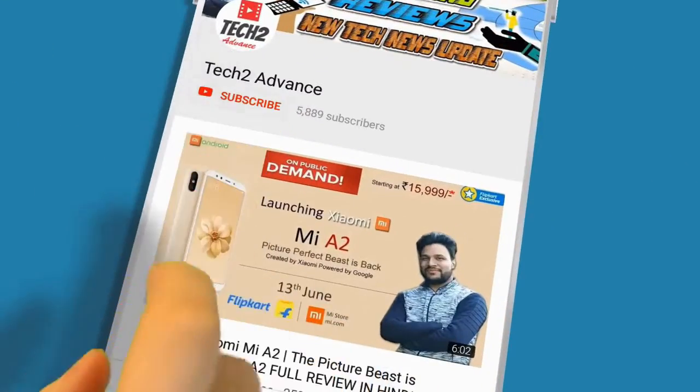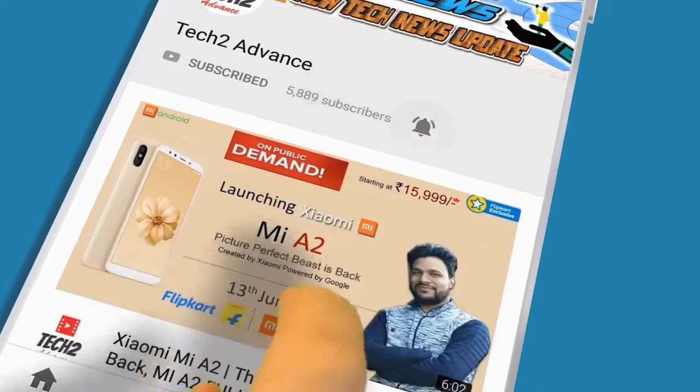Subscribe to the channel and press the bell icon for watching the tech videos.